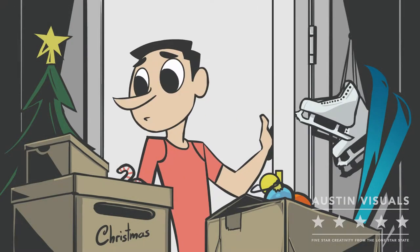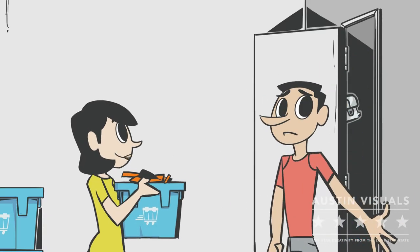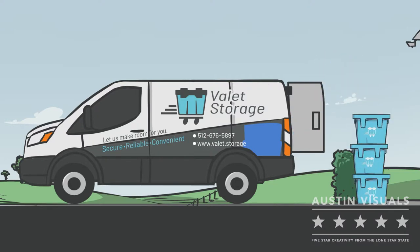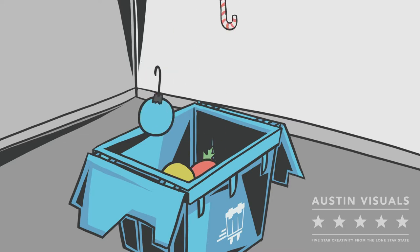Are you running out of storage space? Valet Storage has a convenient solution for your home or business. We'll deliver clean, empty bins directly to your door. All you have to do is fill up the bins and schedule a pickup.